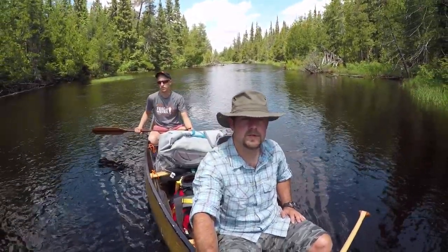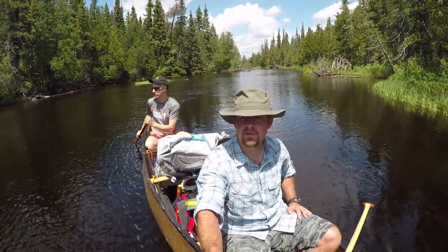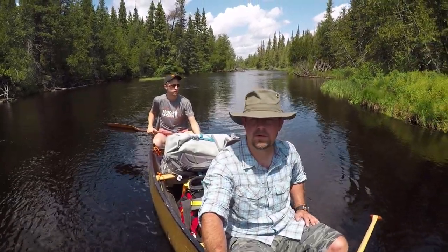The weather's supposed to be really great — just a couple days of rain. So far just some black flies have been out, not too many mosquitoes, but it's a hot beautiful day.